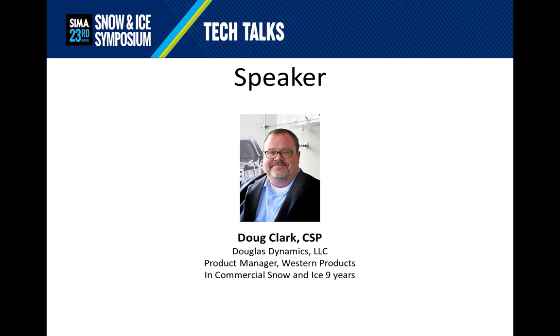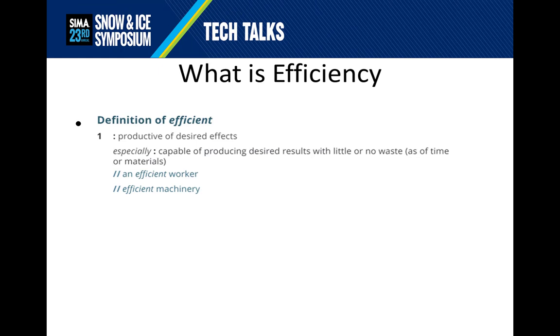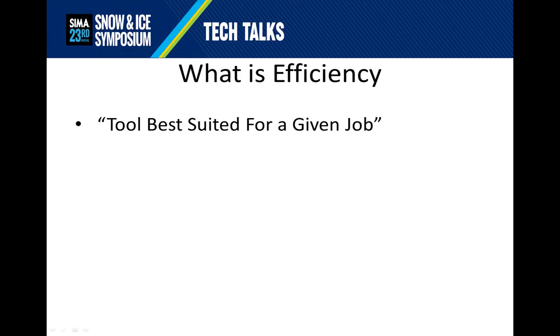Without further ado, I'd like to introduce you to Efficient is Not Always Larger. I always like to start talks of this type by defining what exactly I mean. When I say efficient, I mean it is capable of producing the desired results with little or no waste, either of time or of materials. With commercial snow and ice, efficiency is simply using the tool best suited for a given job.